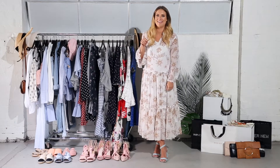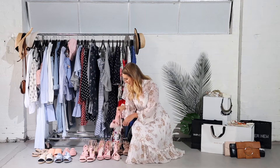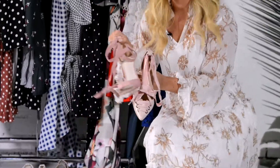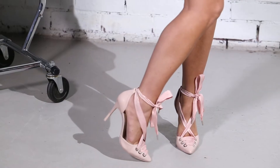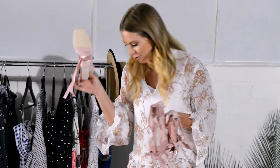Now if you follow me on Instagram, you'll know I love pink because I always post about pink, but there are so many pink heels to choose from this summer. I'm absolutely loving these cute ones from Wittner, particularly because they've got a block heel, which I think for the races and for weddings is so, so useful.